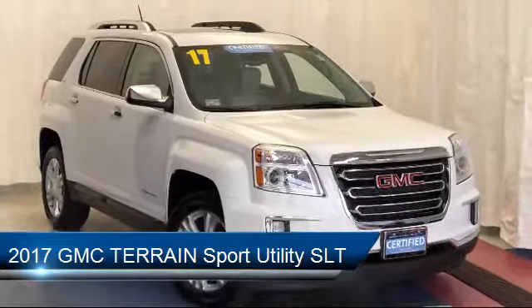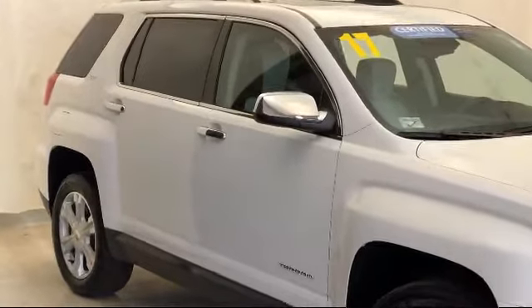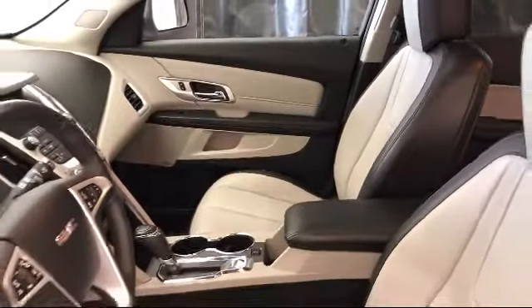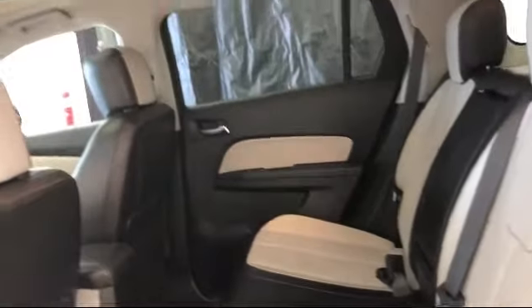Sirius XM satellite radio, steering wheel controls, keyless entry, rear cross traffic alert, Bluetooth smartphone integration, electronic stability control, navigation, roof rack, heated front seats, and has less than 40,000 miles on the odometer.